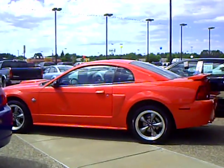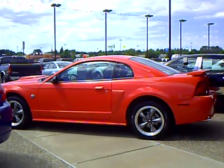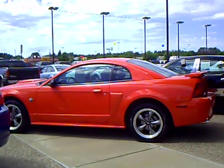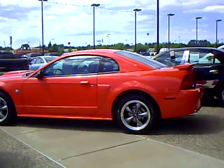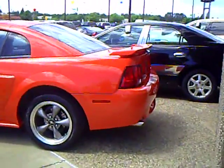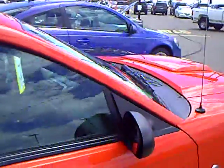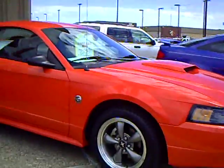4.6 liter engine in a very sharp grabber orange — this is the only color for this year. It is beautiful. You've got dual exhaust around the back, beautiful GT emblem, Mustang GT 40th Anniversary edition, 4.6 liter manual transmission. Beautiful, beautiful car.